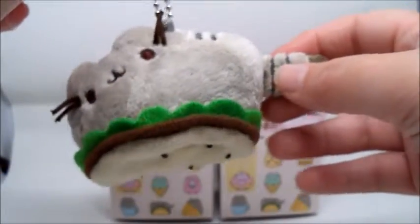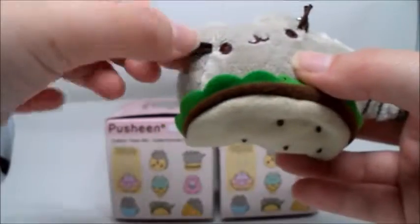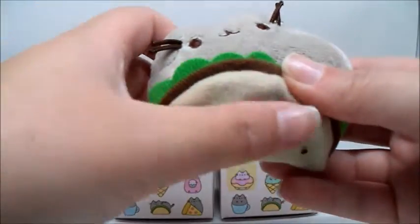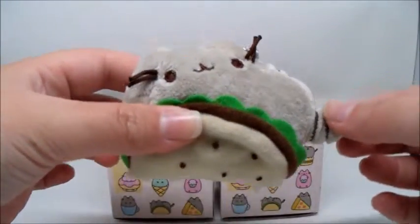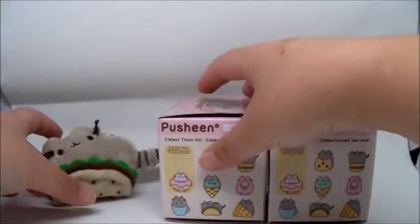Who doesn't want one of those, really? He looks so cute. I'm so glad we got a different one. He definitely does look good enough to eat. All right, let's check out box number two.